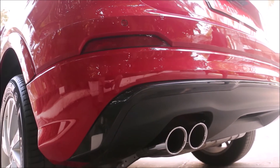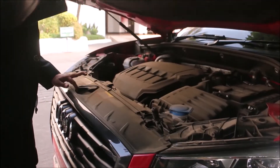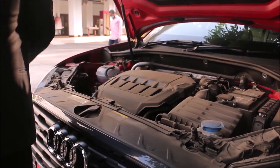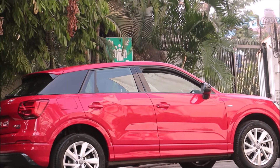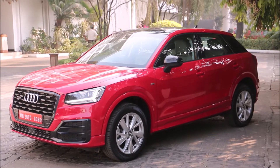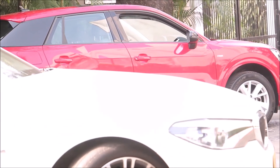Handling power duties is a four-cylinder inline turbo petrol engine, putting out 190 horsepower and 300 Nm of torque. This power is managed by a 7-speed S-tronic automatic gearbox, sending power to all four wheels thanks to Audi's Quattro all-wheel drive system. 0-100 takes about 6.5 seconds and it maxes out at 228 kilometres per hour.